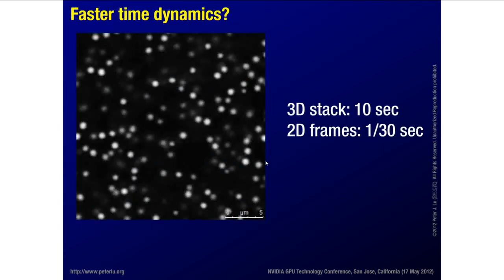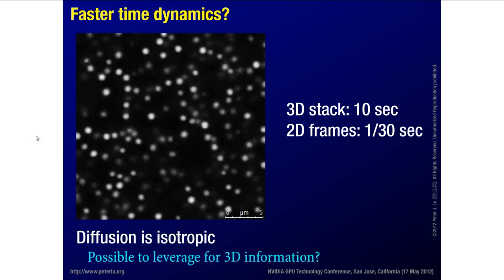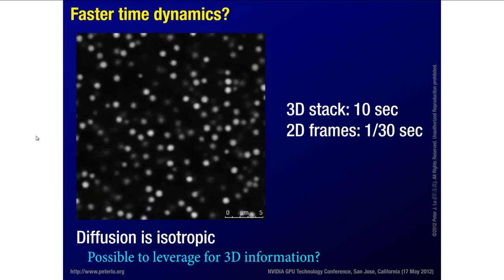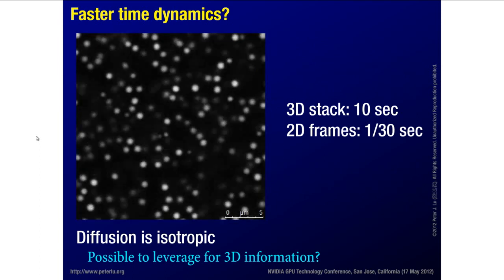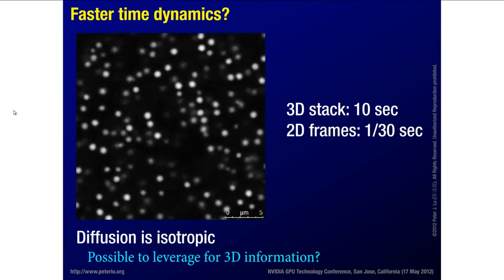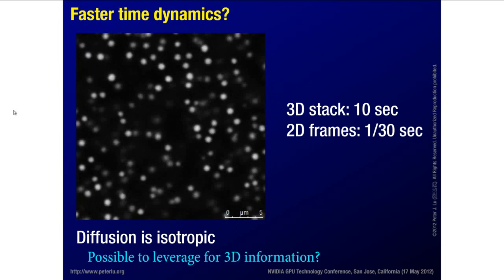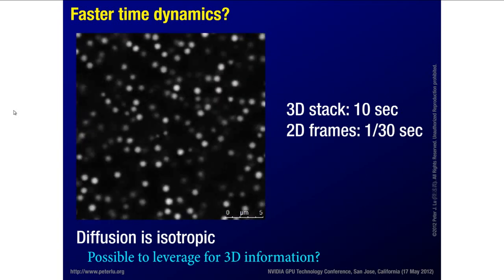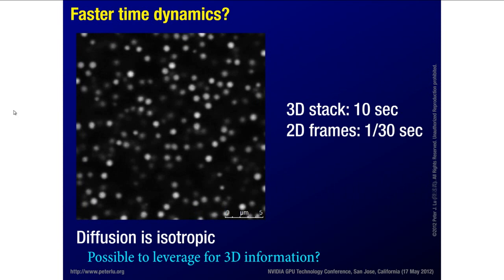But is there a different approach? This is a two-dimensional movie looking at these particles — they're a micron in size, we put fluorescent dye in them and they diffuse around undergoing Brownian motion. To do the 3D stack and collect all the slices takes about tens of seconds, but this 2D view is basically real time. Things are changing at video rates. So if we need to collect a 3D stack of information, we're not going to capture any of the physics of this particular motion. Can we collect these 2D frames at video rate and still probe the dynamics of these 3D systems?